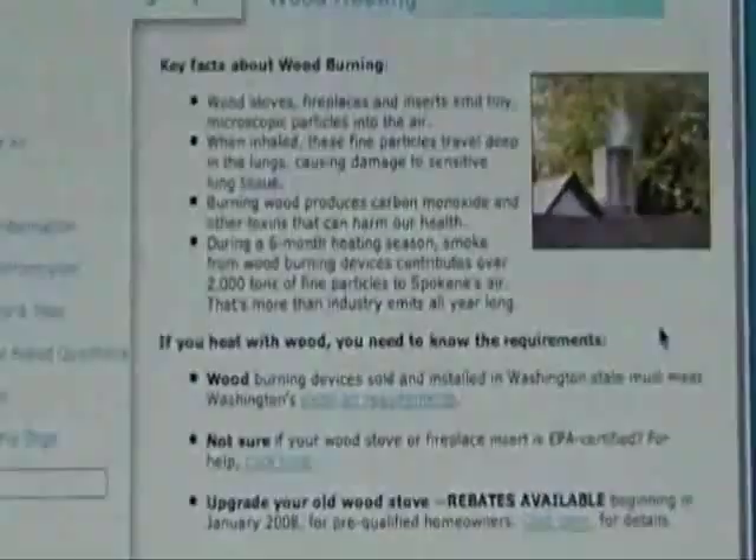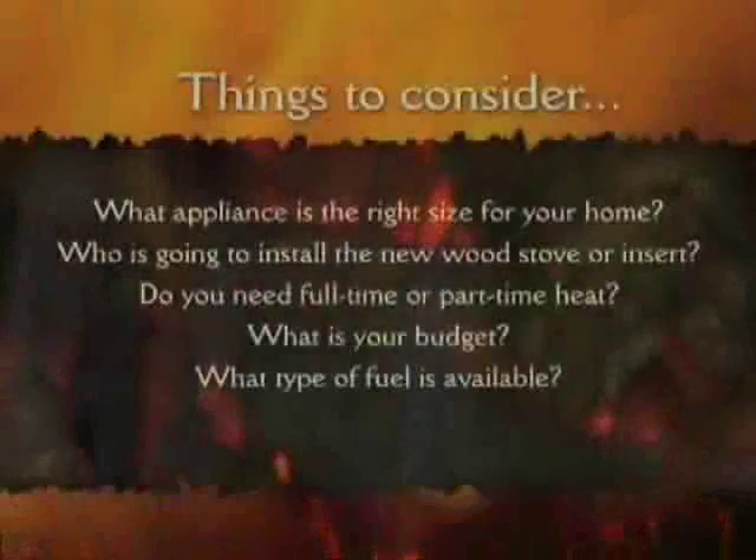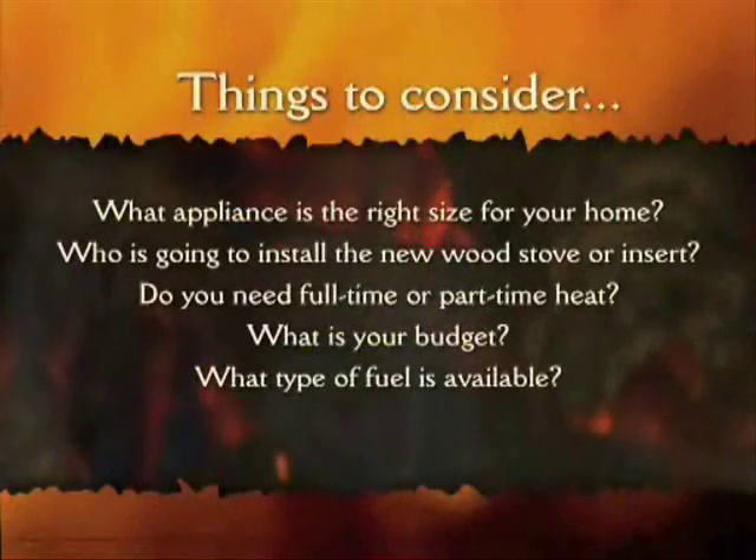With all this information, how do you decide? First, consider these questions: What appliance is the right size for your home? Who is going to install the new stove or insert? Do you need it for full or part time heat? What is your budget? What type of fuel is readily available?